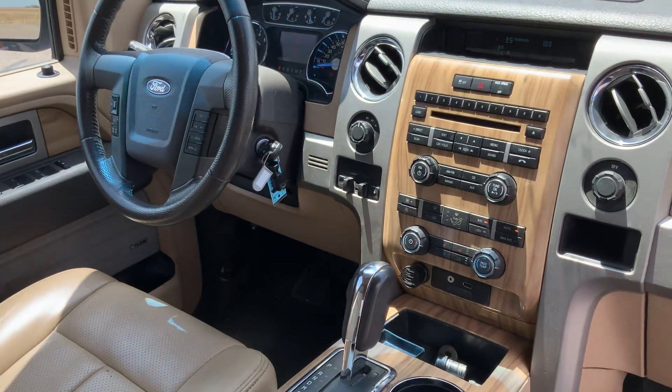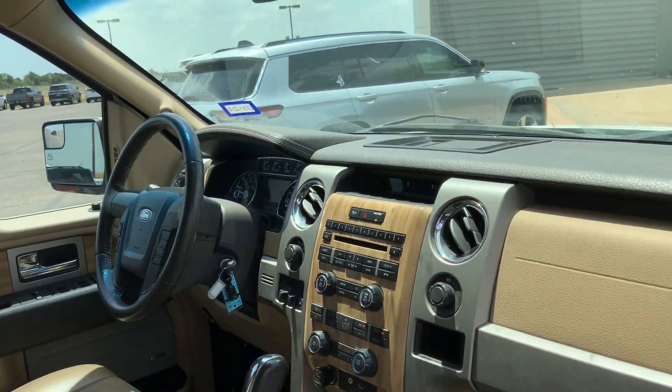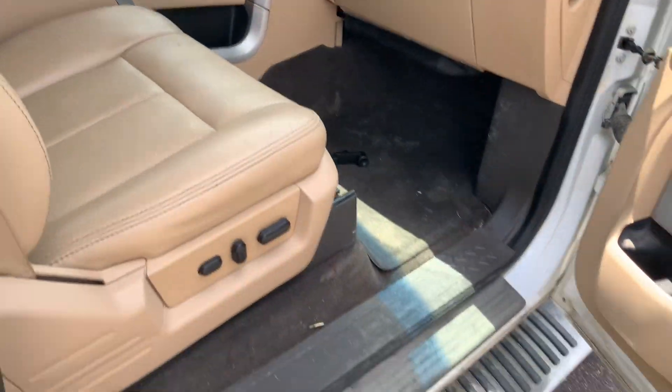You got your heated seats, you got your cooled seats, you got all the good stuff. Got the premium Sony sound system as well.